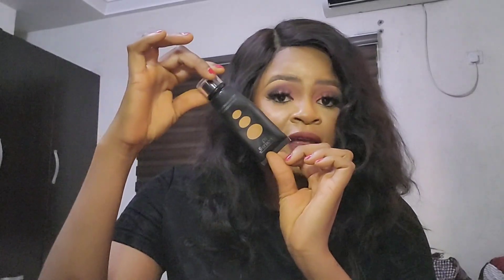Before I start the review, I want to start with a foundation. This is what I came with, this is what I'm reviewing today — Flawless Ivy Foundation. Can you see, guys? Before I go into this review, there are some things I want to point out for you when you want to buy a foundation.